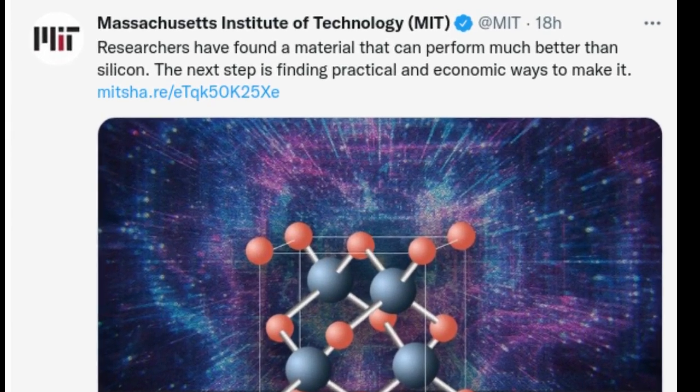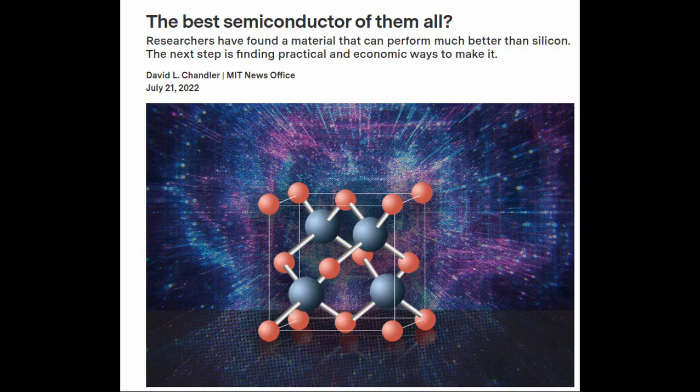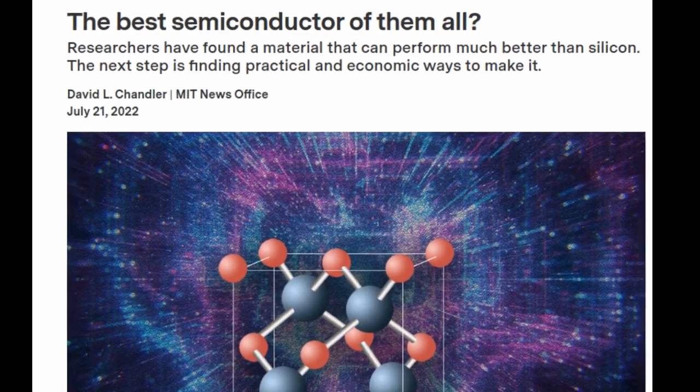Researchers have found a material that can perform much better than silicon. Silicon is one of the most abundant elements on Earth, and in its pure form the material has become the foundation of much of modern technology, from solar cells to computer chips.